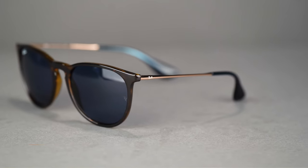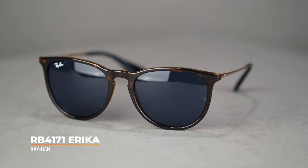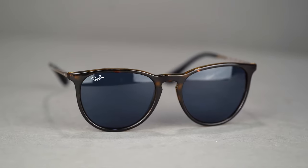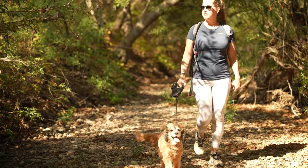First things first, we're going to start off with the Ray-Ban Erika. This is the ever infamous iconic RB4171, also known as the Erika. This is just a frame that is a timeless classic — you can't go wrong. It's not going to go in and out of season on you. So if you want a pair that's going to take you for a long ride, last a long time and very much stay in fashion, the Ray-Ban Erika is a great choice.